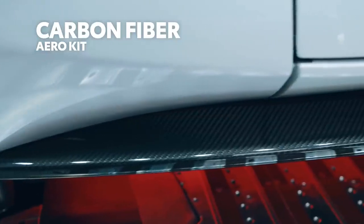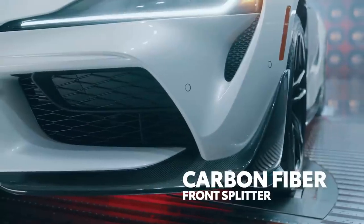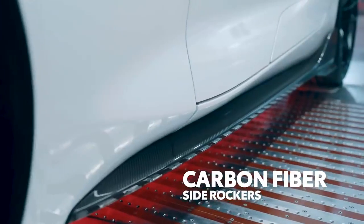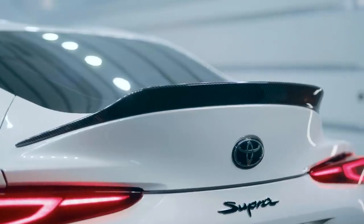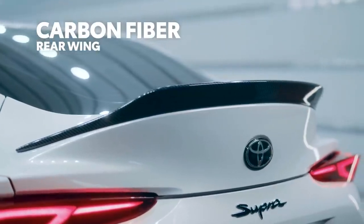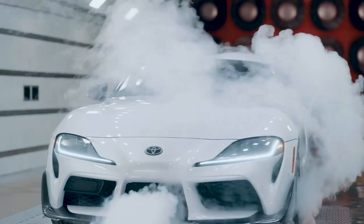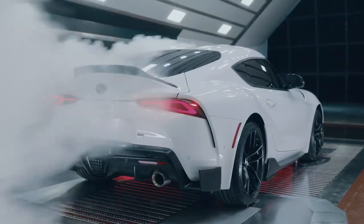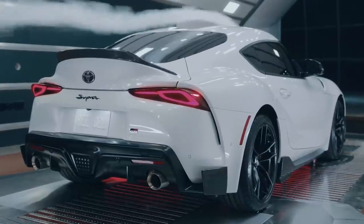With an array of exposed-weave carbon-fiber exterior accents — hence the CF in its name — up front, a new carbon-fiber front splitter features larger canards on the sides, while carbon-fiber side-rockers define the lower edge along the sides. Even around back, the carbon-fiber treatment continues, with a duckbill spoiler catching the air up top and lower canards doing so down below. That's because this aero kit isn't just for looks.